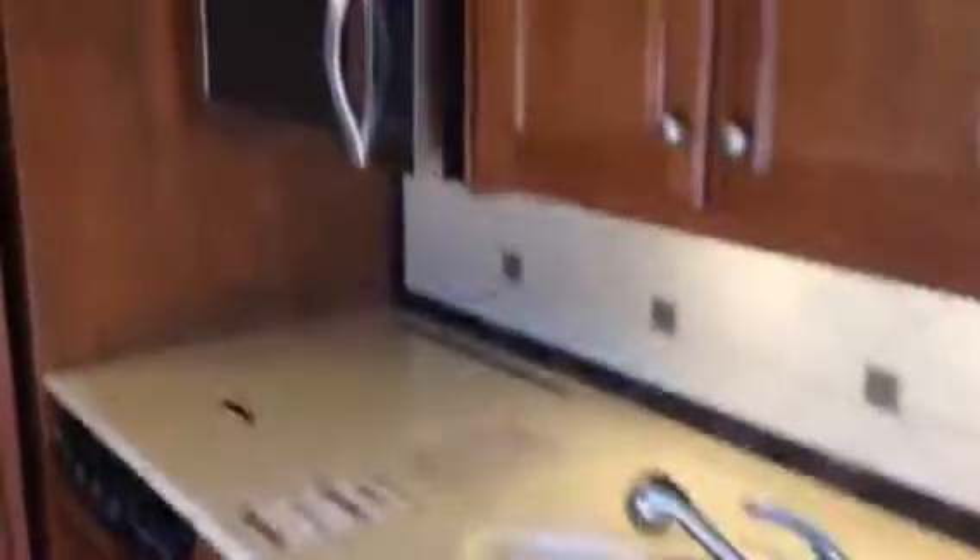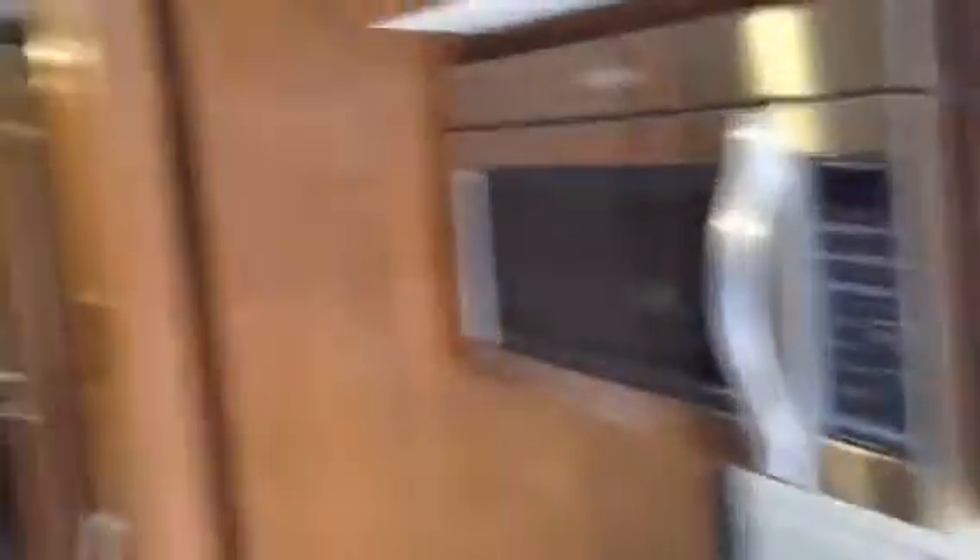It has a residential refrigerator, just like your house, a convection microwave, and a stainless steel Whirlpool appliance.